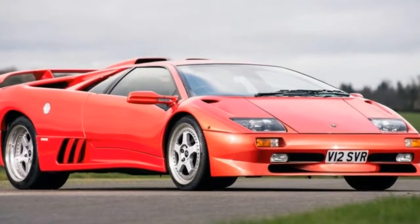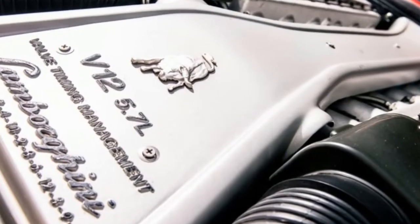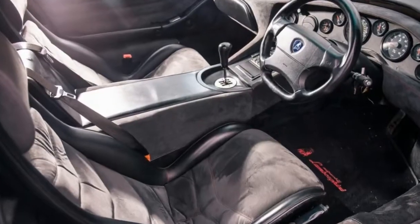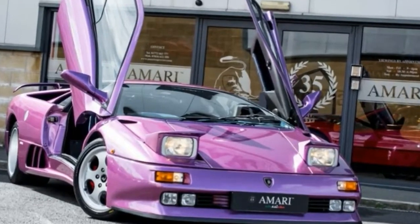Bearing the plate V12 SVR, the car was finished on December 21, 1999, and has since covered just 32,000 miles. That one-off paint job is allied to a grey, black leather and alcantara interior, while you still get the original Lamborghini tool roll, complete with a tire inflator and a custom-made, fleece-lined car cover.